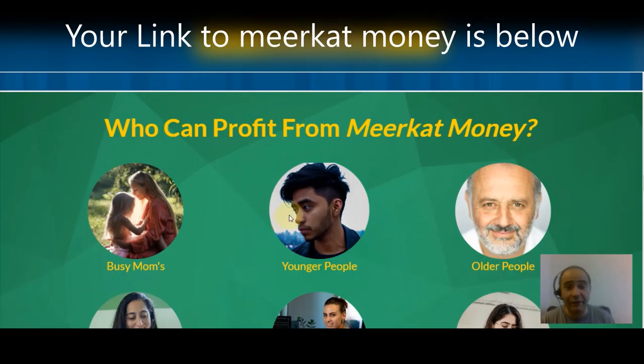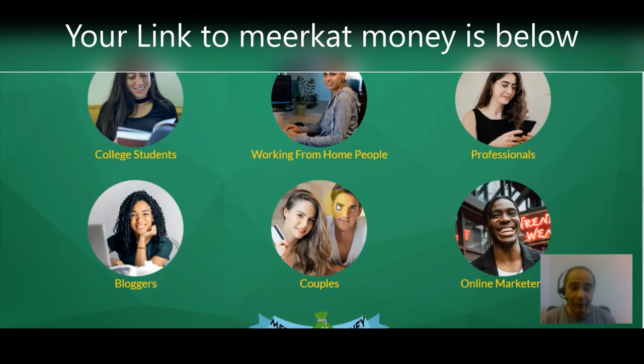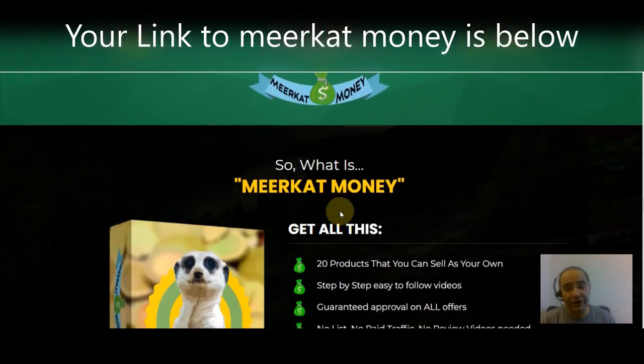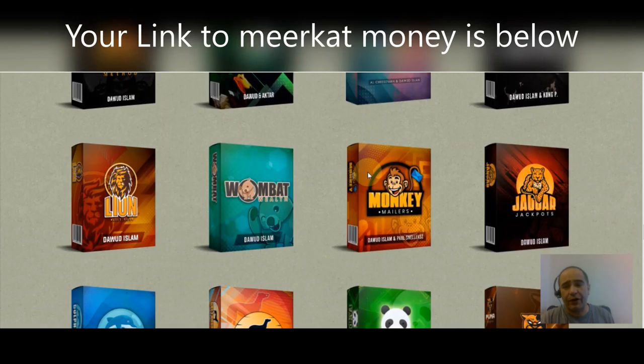Who can profit from Meerkat Money? Busy moms, younger people, older people, college students, people working from home, professionals, bloggers, couples, online marketers — this is for everyone. Basically, Meerkat Money is 20 products that you can sell as your very own, with step-by-step easy-to-follow videos. You get guaranteed approval on all offers — you're not going to need a list or any paid traffic, no review videos needed, no website, no technical skills required, and you'll know how to drive traffic to your offers using entirely free methods.